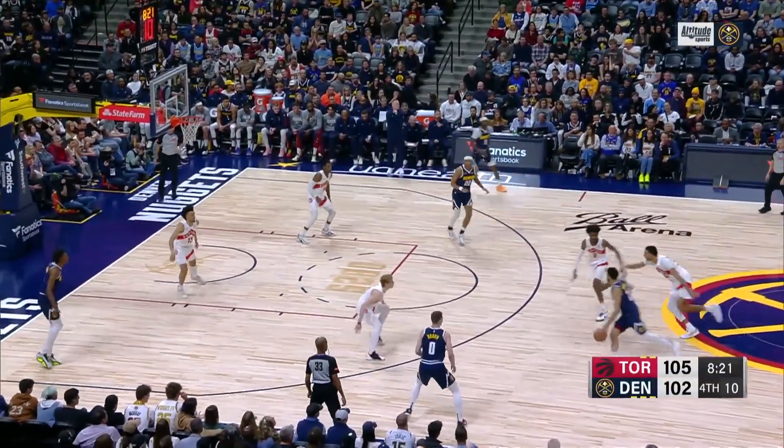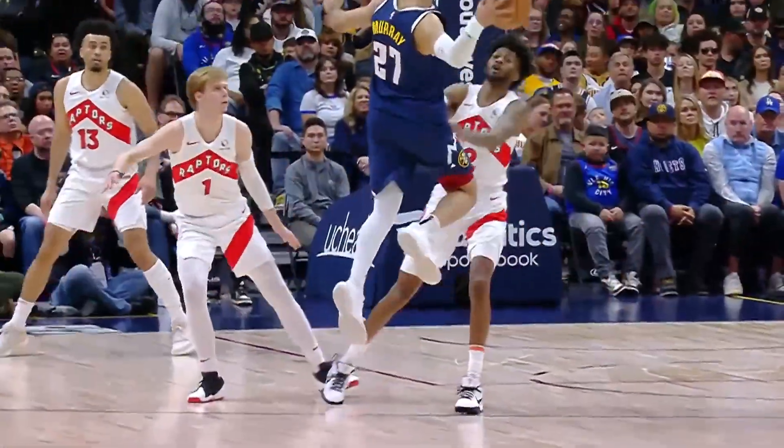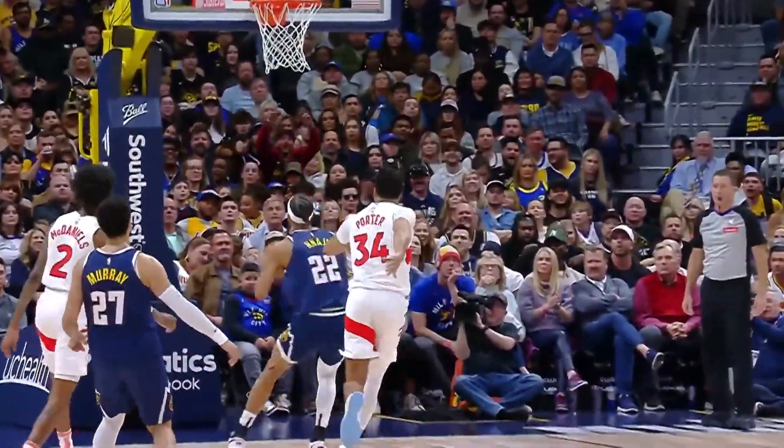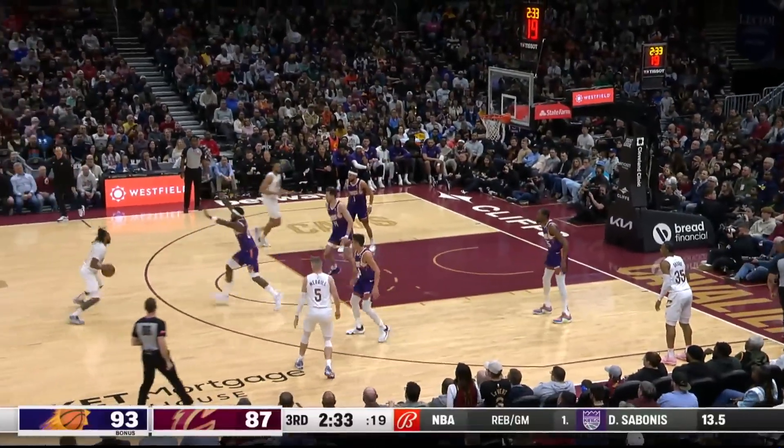On to number 7 — this is a rarity. Jamal Murray with the airborne pocket pass over to Zeke, who goes up like a freak. Nicely done to get in at number 7 for the champs.